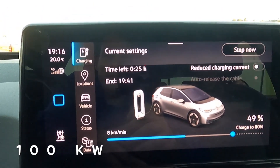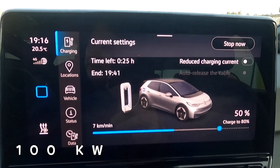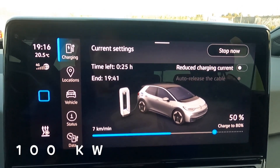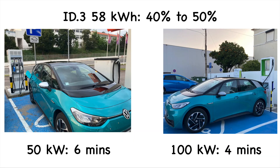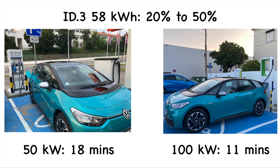On the 100 kilowatt charger, it's 7:16 and we're already at 49 percent - charging very quickly. For 40 to 50 percent: 50 kilowatt charger took six minutes, 100 kilowatt charger took four minutes - two minutes quicker. From 20 to 50 percent total: 50 kilowatt charger has taken 18 minutes, 100 kilowatt charger has taken 11 minutes - seven minutes quicker.